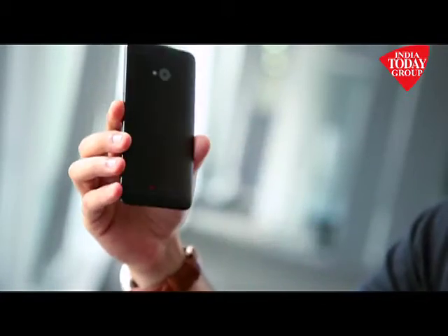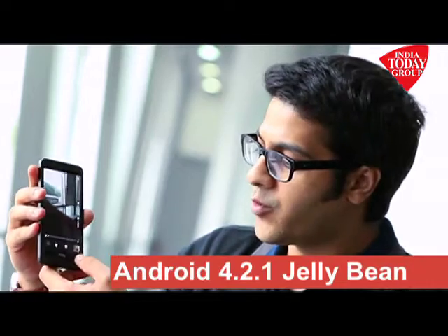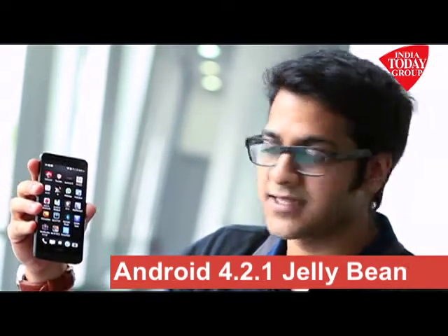It has a unibody design with a matte finish — just beautiful. The HTC One runs on Android 4.2.1 Jelly Bean and is upgradable to Android 4.2.2 Jelly Bean.